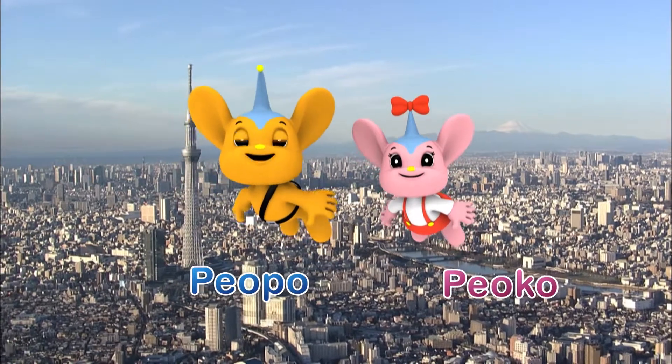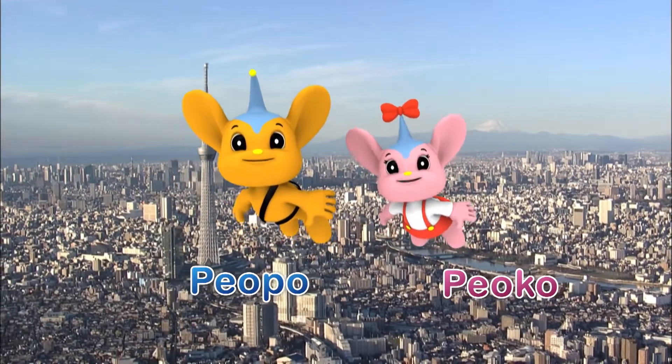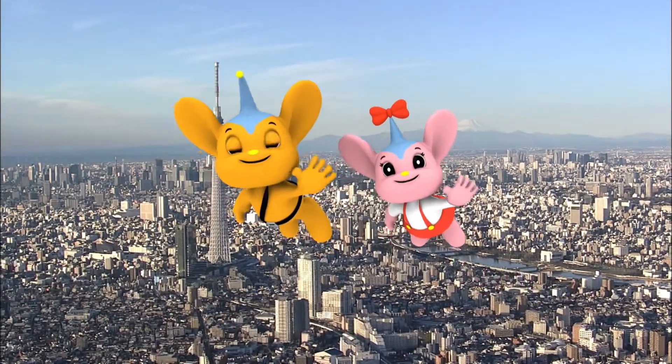Hi everybody. I'm Peepo. Nice to meet you.